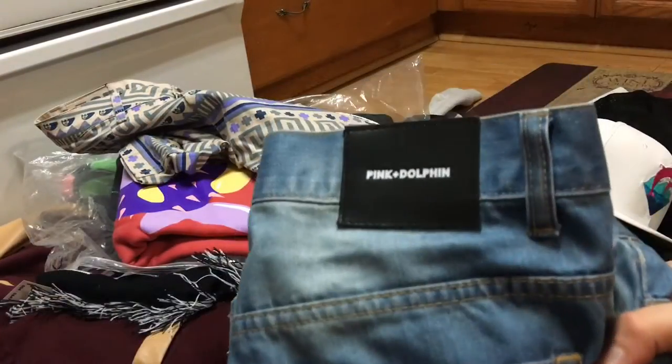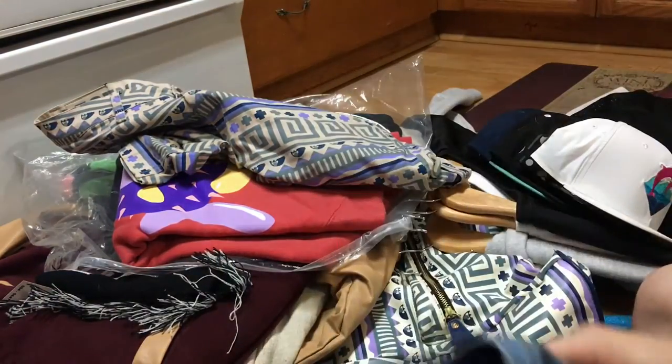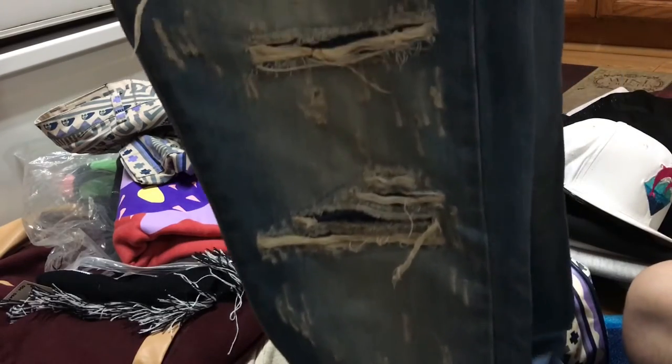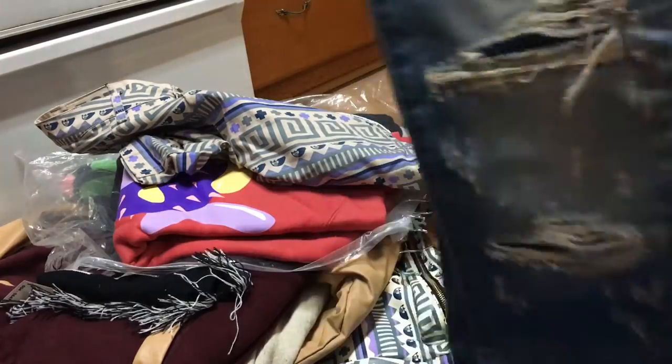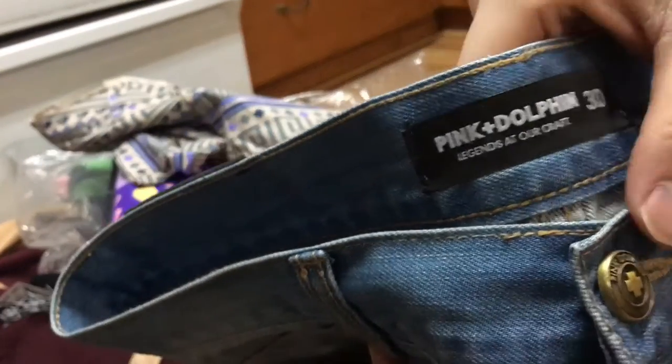All right — you got the Pink Dolphin distressed denim. This is my favorite colorway, that blue. These were actually released with the Fila shoes — the Pink Dolphin Fila shoes — these are the pants that were shown with them. Super nice, love the material and quality on these. Size 30. You got the Pink Dolphin head right there, with crosses as the holes or the buttons.